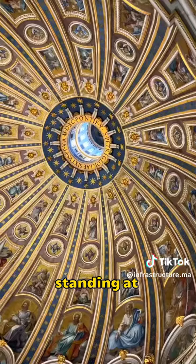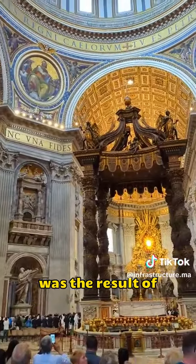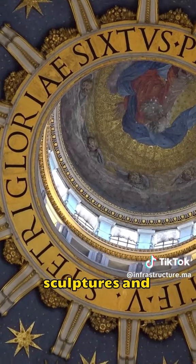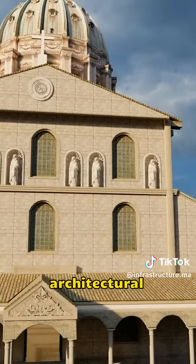The fourth is the colossal dome at the highest point of the cathedral. This dome, standing at 136 meters tall with a diameter of 42 meters, was the result of a century-long effort by five architects. Its interior sculptures and frescoes are extraordinarily beautiful, making it the ceiling of a domed architectural masterpiece.